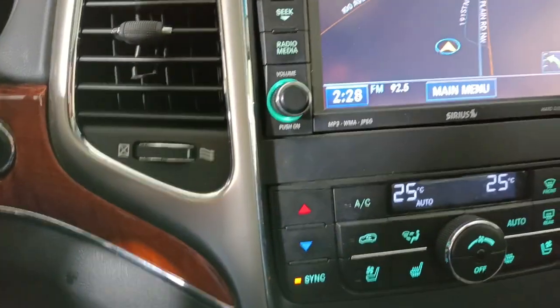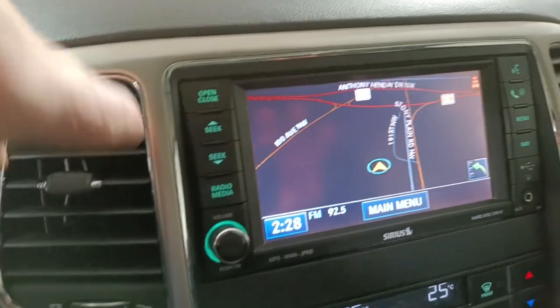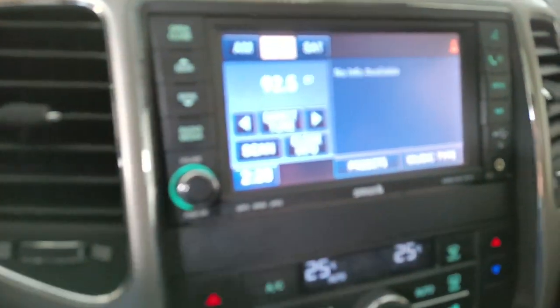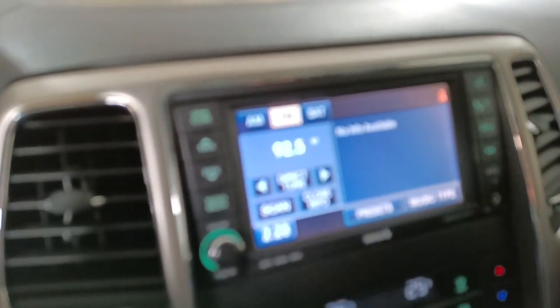It is an automatic, so it's easy to drive. Climate control. It also has navigation. Here's the radio and media — AM, FM, and satellite as well.